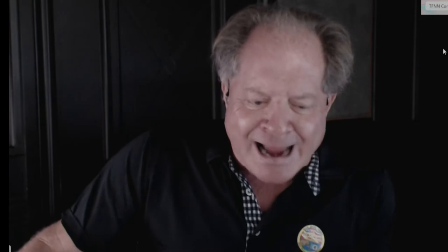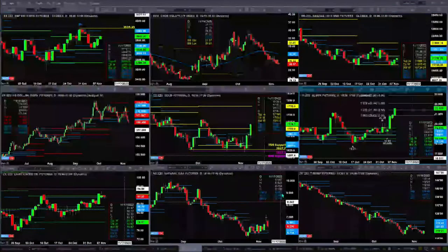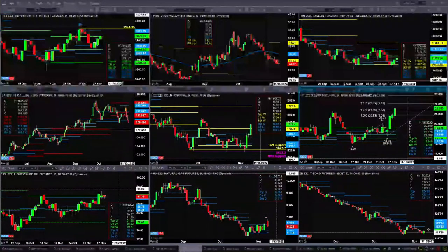Light crude is dealing with resistance — specifically the top of its daily and weekly profiles at 91.58 and 90.94. Natural gas is getting back inside a new profile that was formed here, and the support level where price might be pulling back to is the 571 to 588 area. The 30-year Treasury, although it's having a nice rally today, is still below profile levels — resistance is at 121.25.